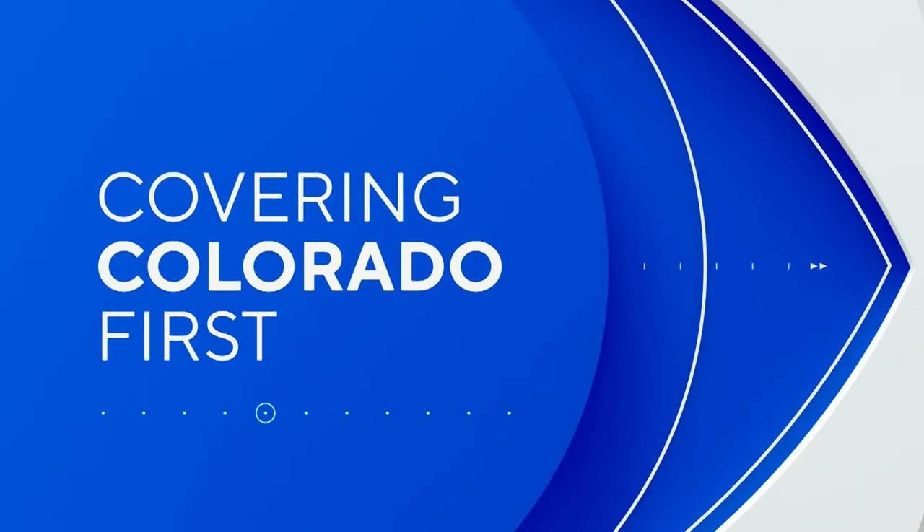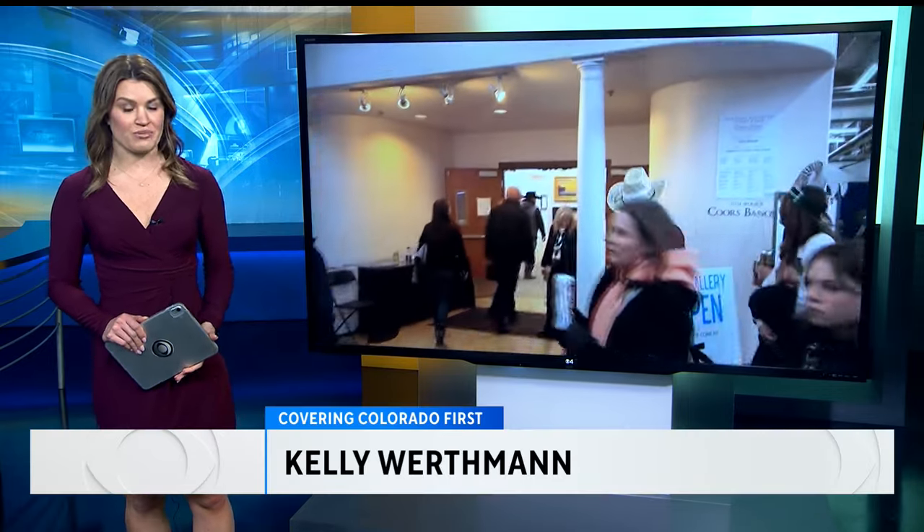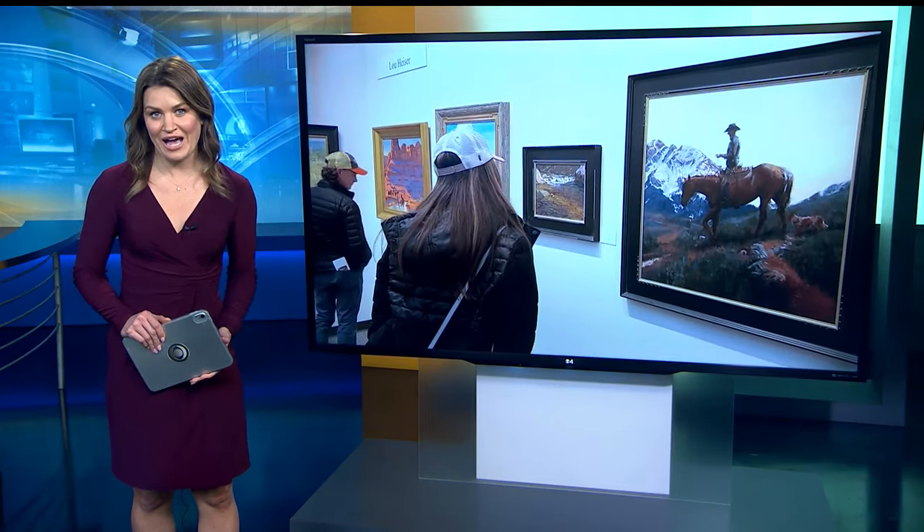We continue covering Colorado First for you tonight, taking you to one of the biggest art shows in the West. The Coors Western Art Show is happening right now over at the National Western Stock Show in Denver. Your reporter, Olivia Young, takes us inside the exhibit, checking out the amazing works of art and even sharing her own personal connection.